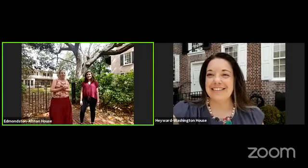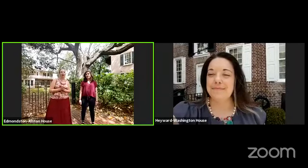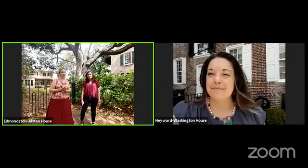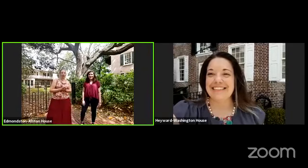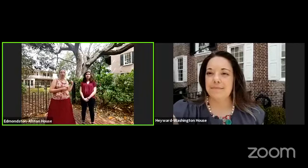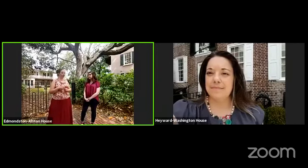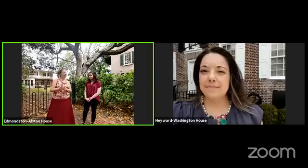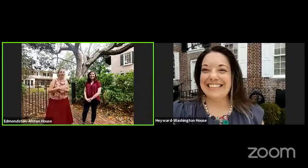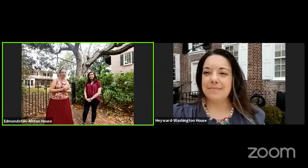On screen we have some wonderful guests. Heather Rivet, the house museums manager for the Charleston Museum, has graciously agreed to join us at the Heyward-Washington House. This week is all about urban plantations. We are here at EA with Virginia, and we're going to talk about urban plantations and the work yard. Right behind us is the yard at the Edmondston-Alston House, which looks very different from the yard at the Heyward-Washington House. We also have Caitlin here behind the camera.